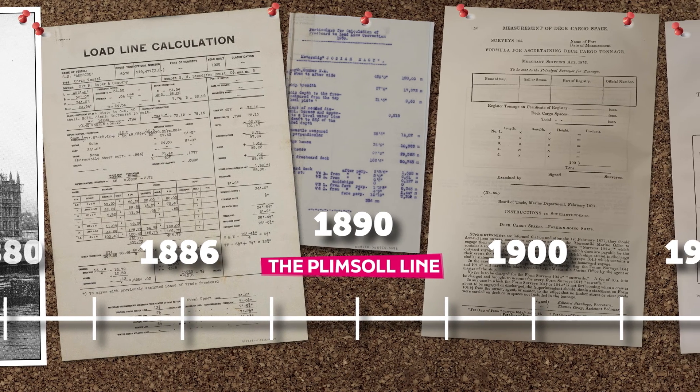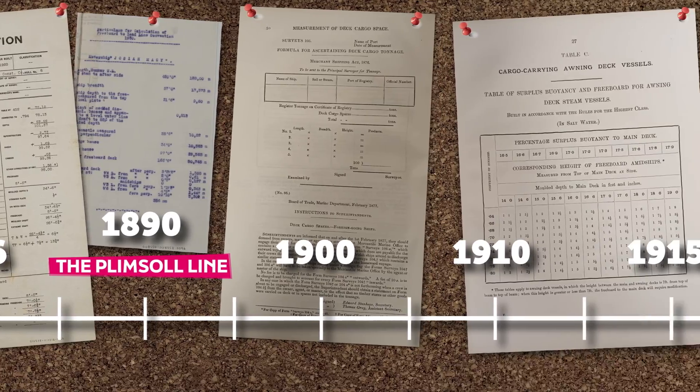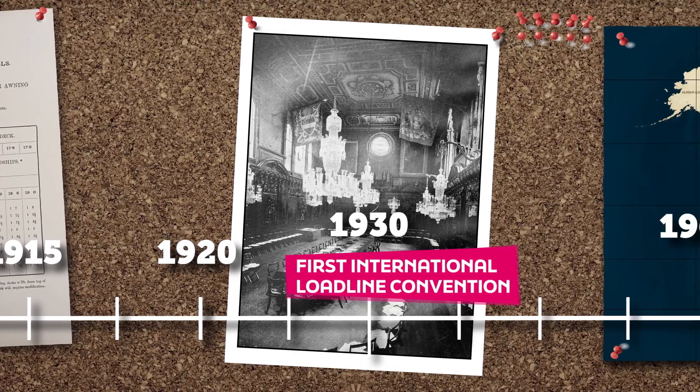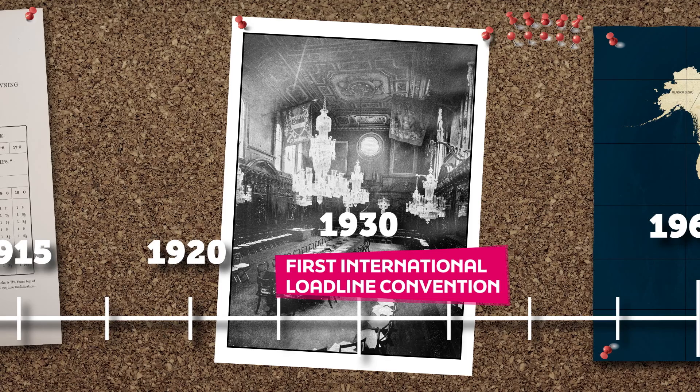By the early 1900s, many countries had adopted their own regulations. An international solution came with the first international convention on load lines in 1930.